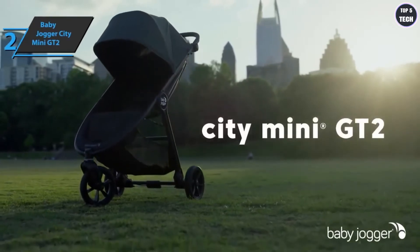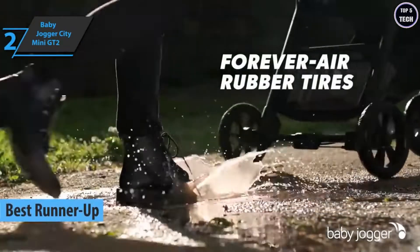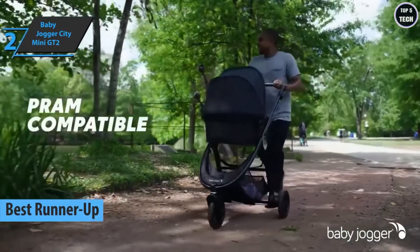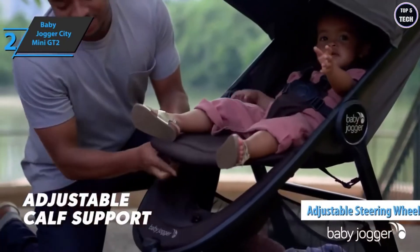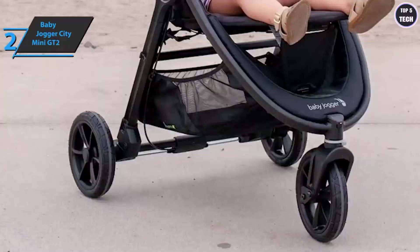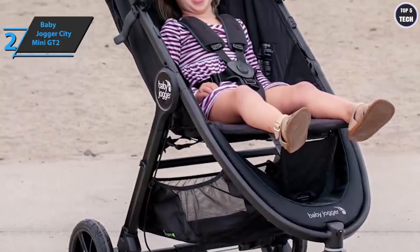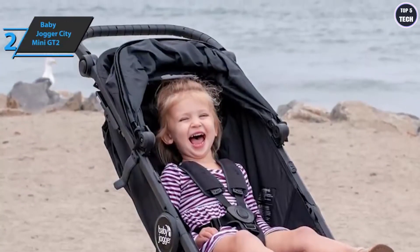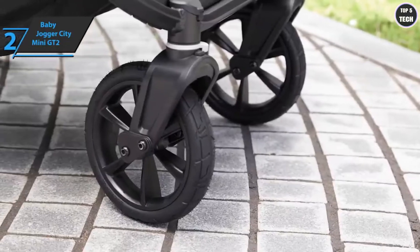Up next, check out the Baby Jogger City Mini GT2, which wins the silver medal and the title of runner-up best baby stroller in 2022. The Baby Jogger City Mini GT2 has a completely new design, adding functionality and style for all terrains. Small details such as a height-adjustable steering wheel and handheld parking brake, plus an adjustable footrest and new fabric, make it one of the most complete strollers in its category. Completely versatile, this model can be used from birth by attaching a carrying trolley or car seat, and the seat tilts to an almost flat position.